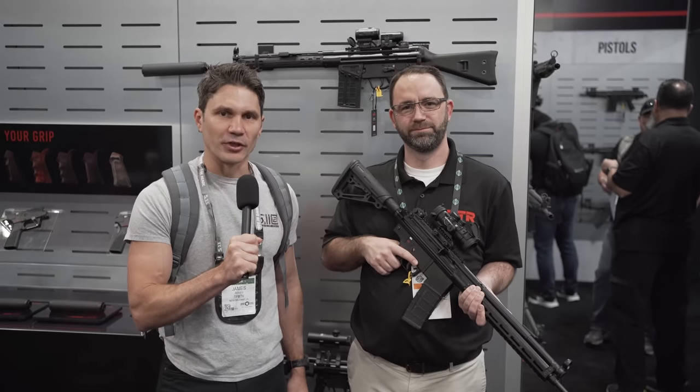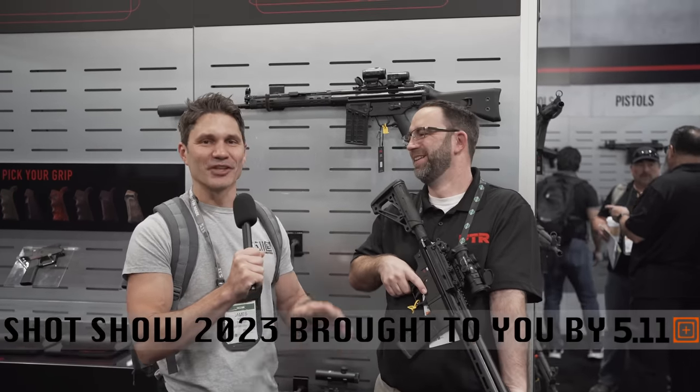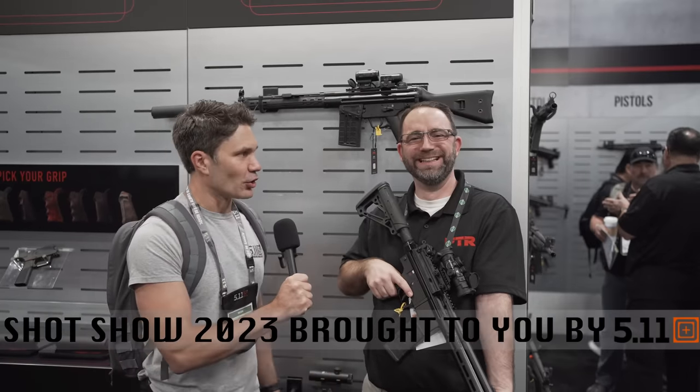James Reeves, TFB TV, SHOT Show 2023 with my good buddy Billy. I'm warning you, this guy, he's a live one. I always love talking to Billy over here at the PTR booth.